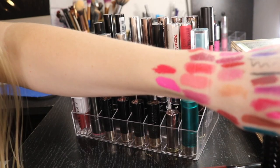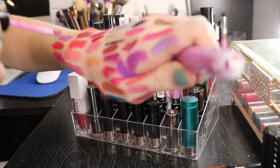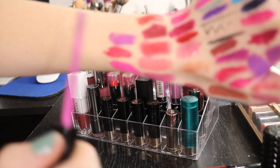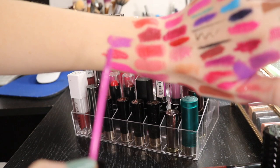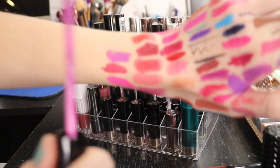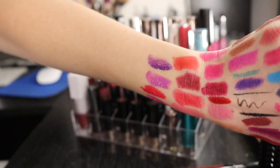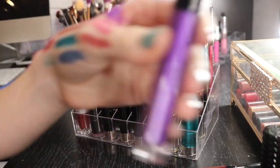This purple one is in the shade Orchid. It's kind of like the other two products I had, but this one has a little bit more of a shine to it, so I'm gonna go ahead and keep this one. This is in the shade Purple Rain - really, really pretty. It's like a nice purple metallic - it's definitely more metallic than it appears in my swatch.